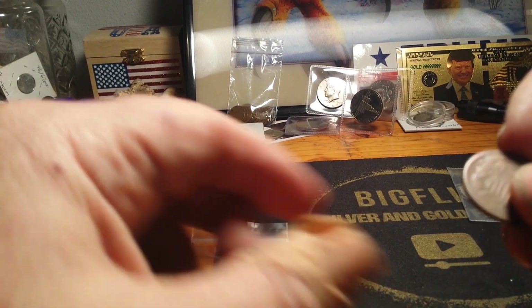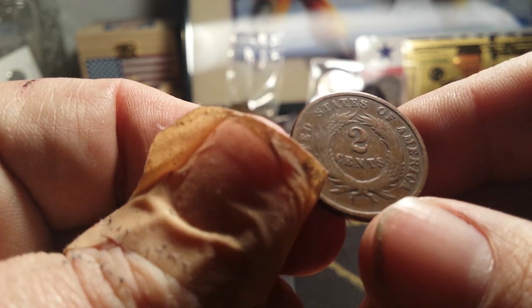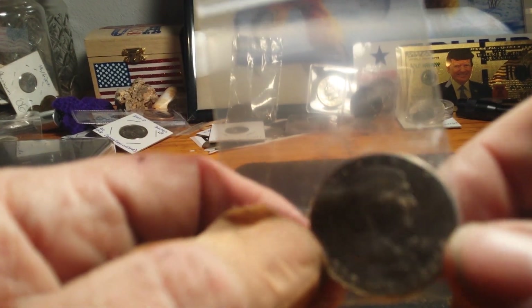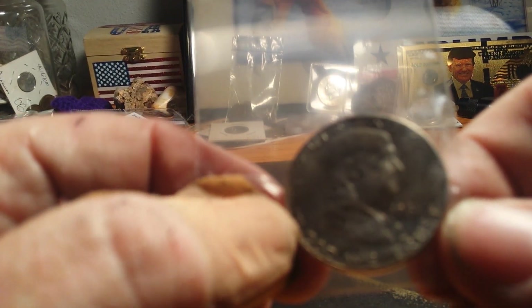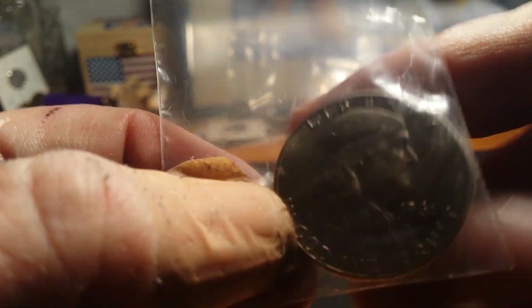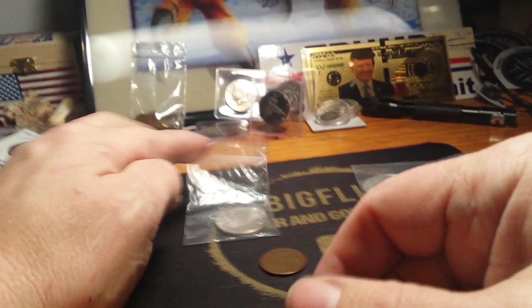Second place, you get your choice between this 1865 two-cent piece — the letters in the ribbing are a little more worn down on this one — or you can get this nice 1961-D Benjamin Franklin half dollar. It's in really nice shape; you can see all the lettering across the bell. So you have your choice.